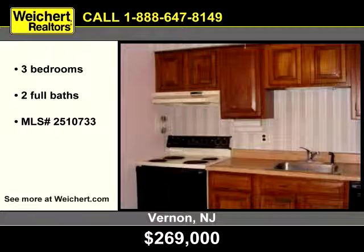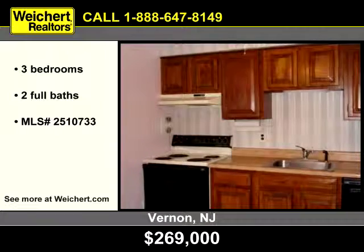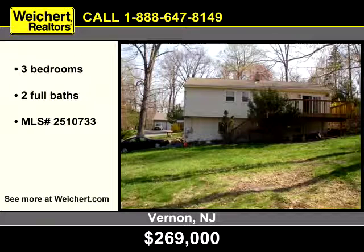The kitchen was designed for easy meal preparation and cleanup. To arrange a personal showing, contact Weikert Realtors today.